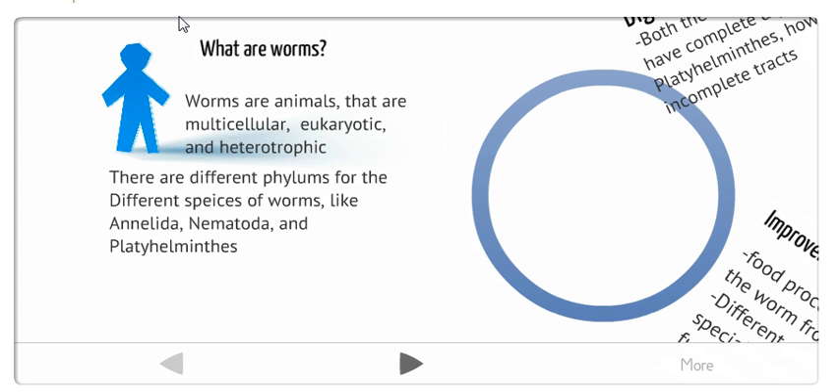What are worms? Worms are animals that are multicellular, eukaryotic, and heterotrophic, like all the other animals in the Animalia kingdom. And there are different phylums for the different species of worms, like the ones we're going to talk about: the Annelida, Nematoda, and Platyhelminthes.